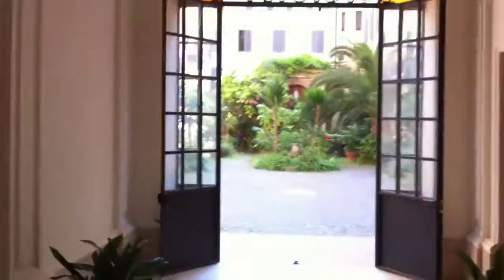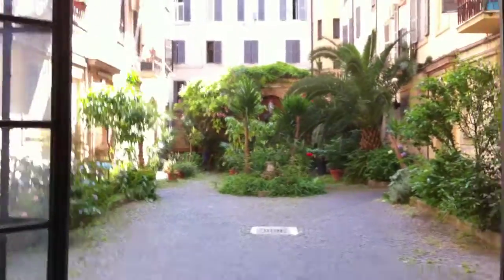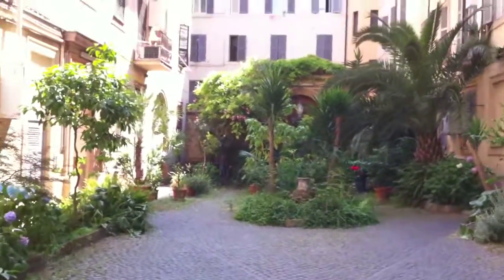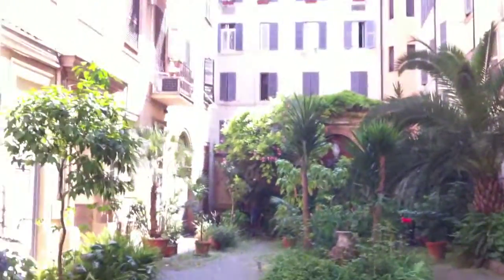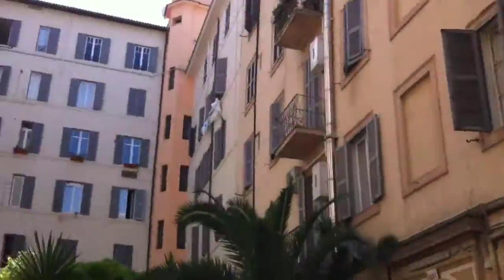This is the entrance to our hotel. Closing the door. We've got quite the beautiful courtyard here, similar to what we had in Paris with the center courtyard. Mini balconies.